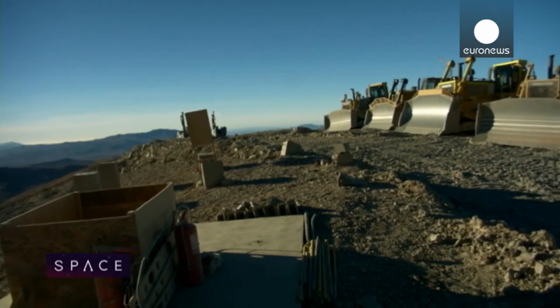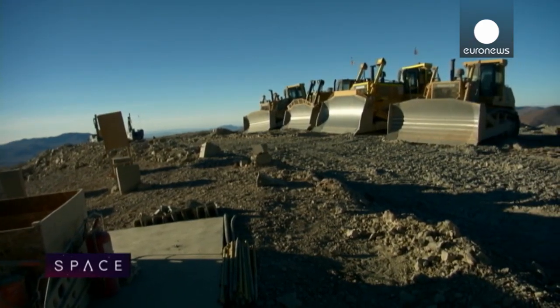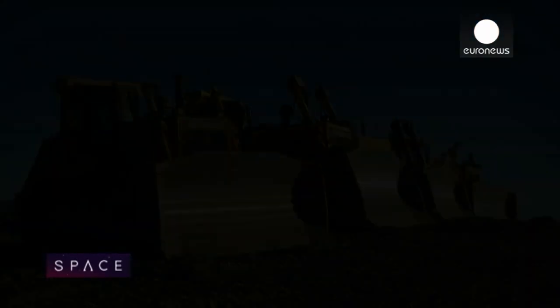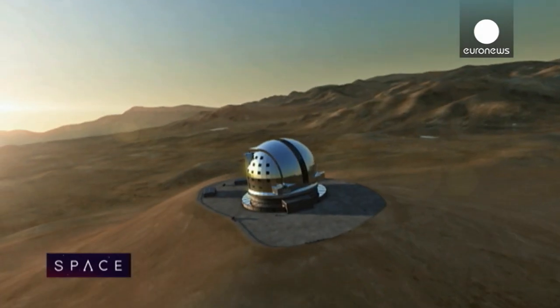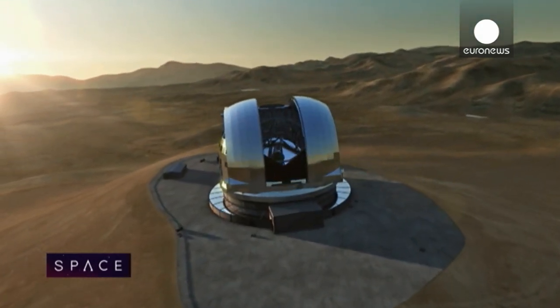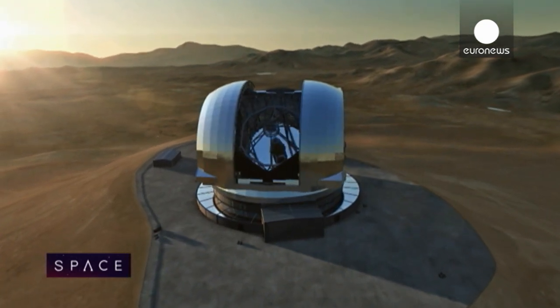The rocks in question are here at the summit of Cerro Amazonas. This 3,000-meter mountain will soon have a 150-meter diameter platform at its summit, where the European Southern Observatory will build the EELT — as tall as a football stadium, with an enormous 39-meter mirror.